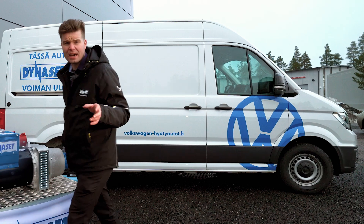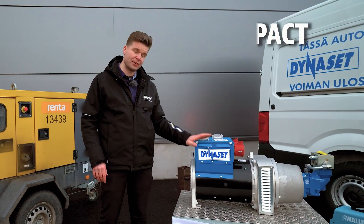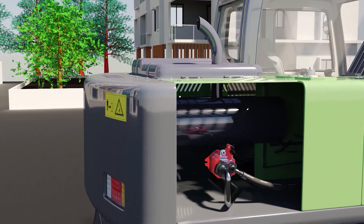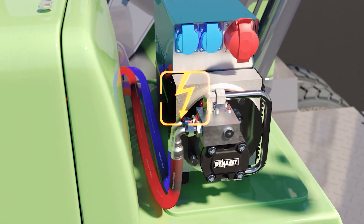For decades Dynaset has manufactured hydraulic generators that are more size efficient, powerful and durable than diesel generators or other traditional options. More than just being compact and more powerful, the hydraulic generator is designed to be with you all the time. It is installed on the working machine and takes the power from its hydraulic system. Therefore it doesn't take any space from the work site and it is always there with you where your machine is, whenever you need it.